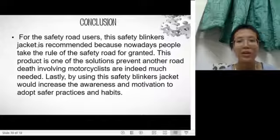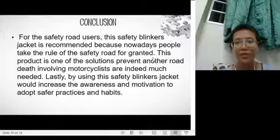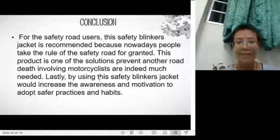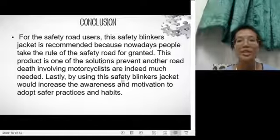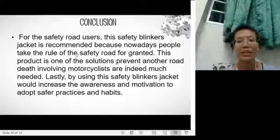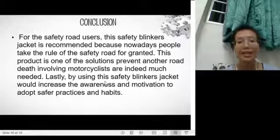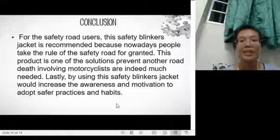In conclusion, this safety blinker jacket is recommended for road users because nowadays people take road safety rules for granted. This product is one solution to prevent road deaths involving motorcyclists. By using the safety blinker jacket, awareness and motivation to adopt safer practices and habits will increase. Our project, the safety blinker jacket, focuses on reducing road accidents and deaths, especially for motorcyclists.